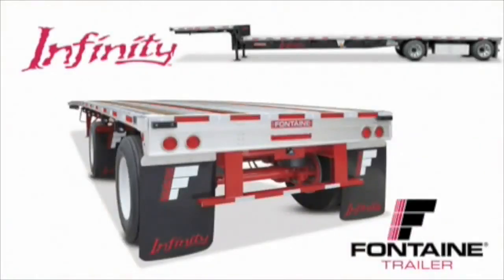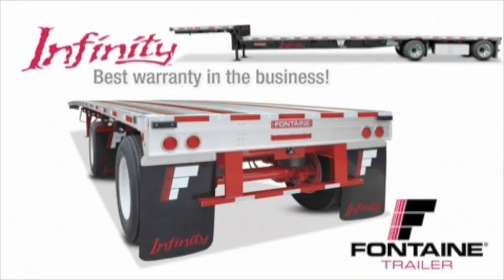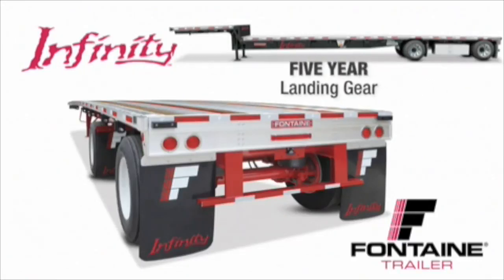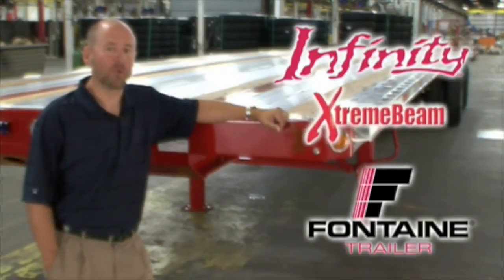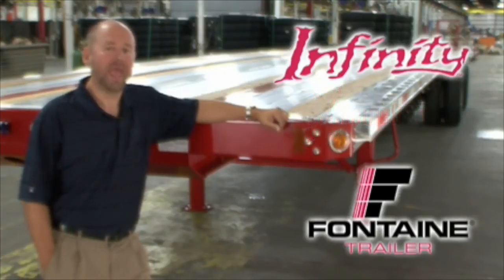We are so confident in the quality of our products that we offer the best warranty coverage in the business: five-year suspension and wheel-end coverage, five-year landing gear coverage, five-year light and wiring harness coverage, and a main beam warranty that's so extreme it can only be called the extreme beam warranty — protection for as long as you own the trailer. Visit your local Fontaine dealer today and put an Infinity trailer to work for you.